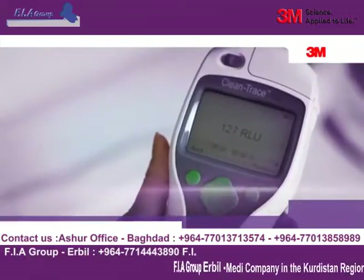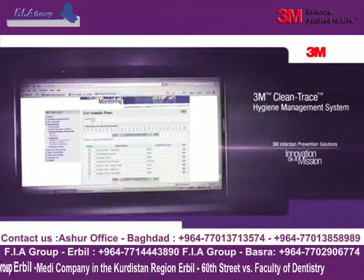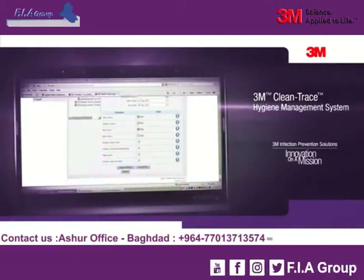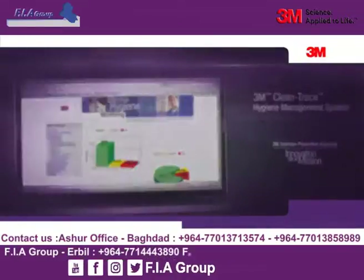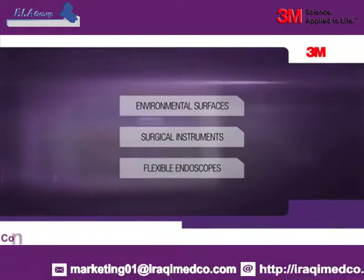The data collected is uploaded to the exclusive 3M Clean Trace online software, which provides analysis with tracking, trending, and reporting. The 3M Clean Trace Hygiene Management System assesses and monitors the cleaning practices of the following critical areas that are essential to your infection prevention strategy: environmental surfaces, surgical instruments, and flexible endoscopes.